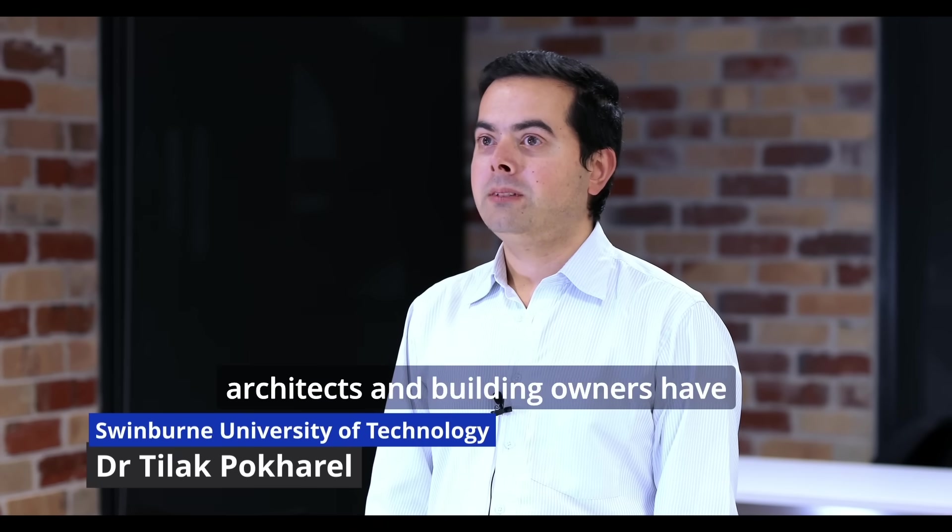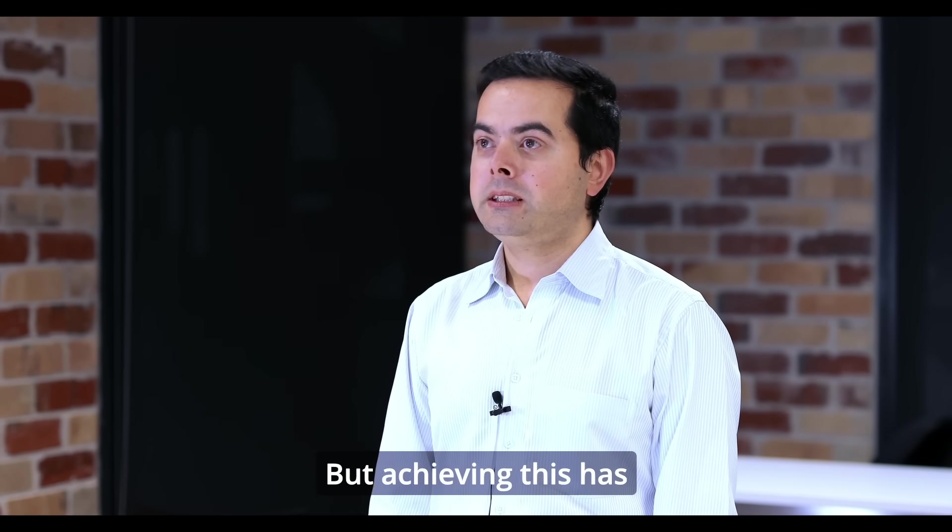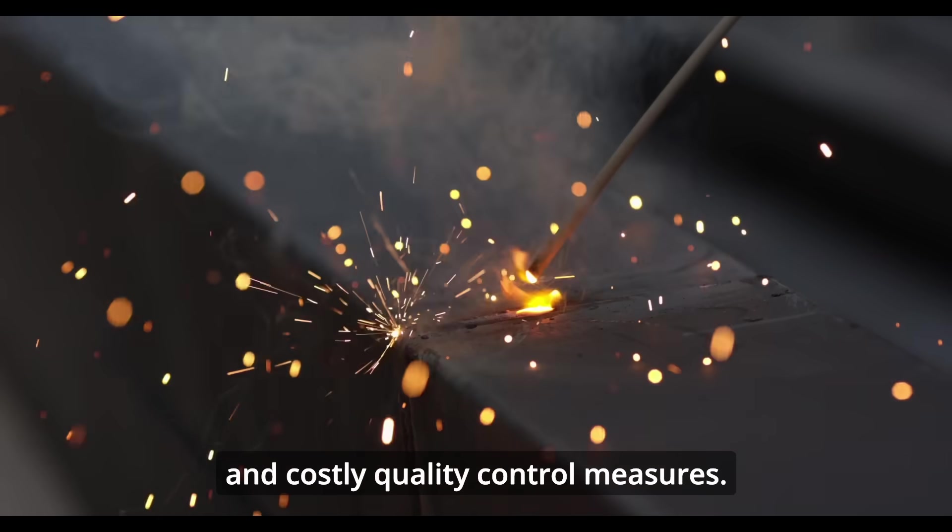In steel construction and engineering, architects and building owners have long desired spacious, column-free interiors. But achieving this has often required extensive welding and costly quality control measures.